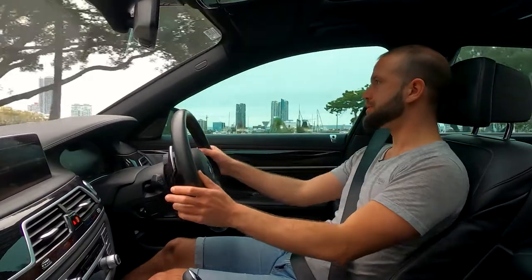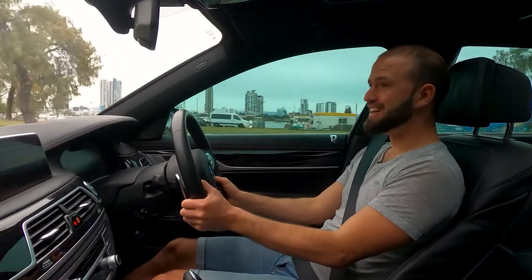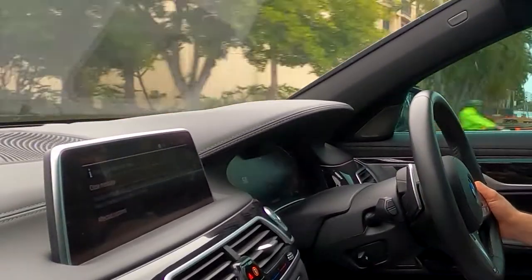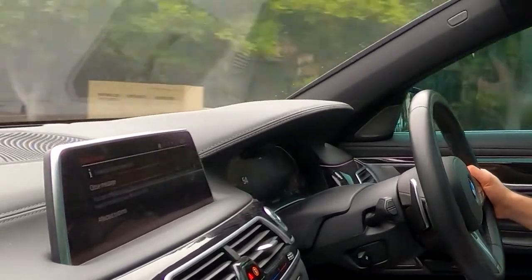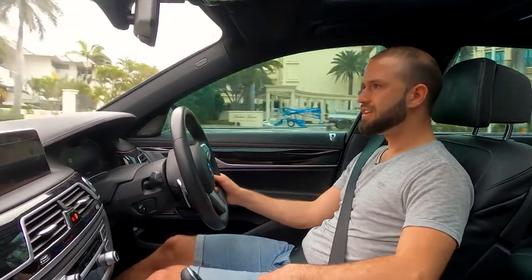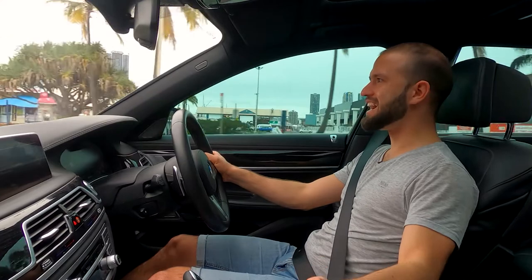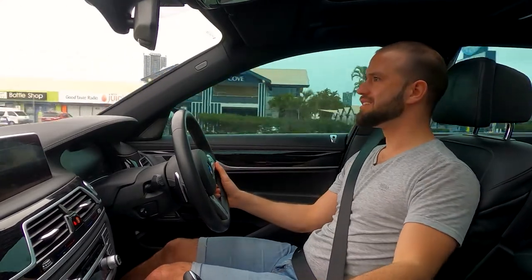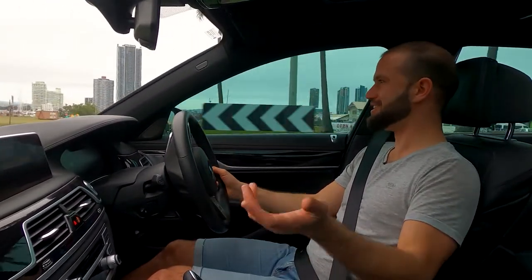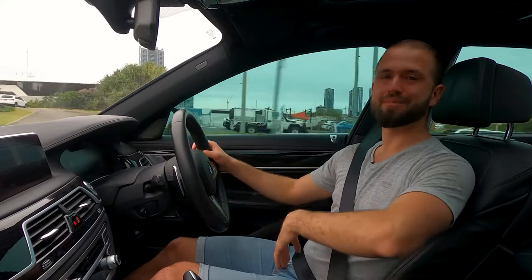I would love to show you those driver assistance features, but this car — which is not even a year old — has malfunctioned. The screen reads 'Check Control: Driver Assistance Restricted — you can continue driving. Driver Assistance permanently restricted; if problem recurs have a check by your service partner.' It's not even a year old! How can something go wrong on a $250,000 car with only 8,000 kilometres? That blows my mind. So I can't demonstrate those features, but luckily there's a lot more to go through.